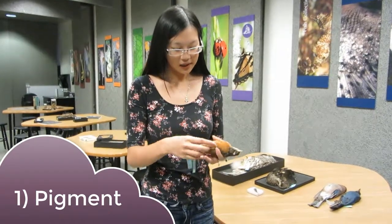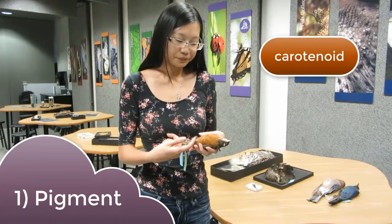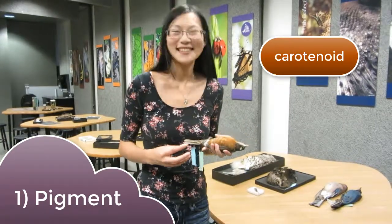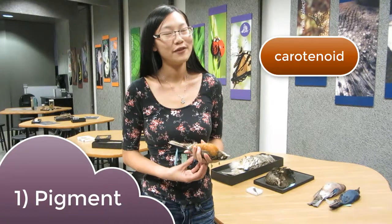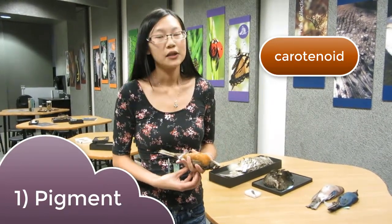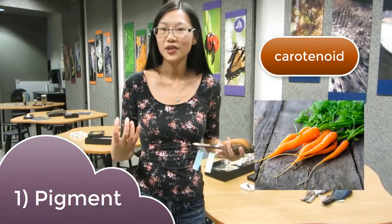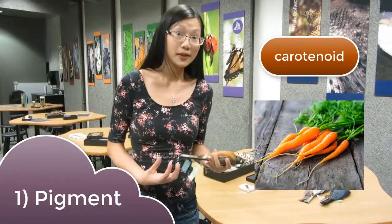This other pigment is special, though. It's called a carotenoid, and it's responsible for this orangey reddish color. What's interesting about carotenoids is that the birds can't manufacture them on their own. They actually have to get them from the foods they eat. And carotenoids are made primarily by plants — so things like carrots, which are orange, they get their color from carotenoids.